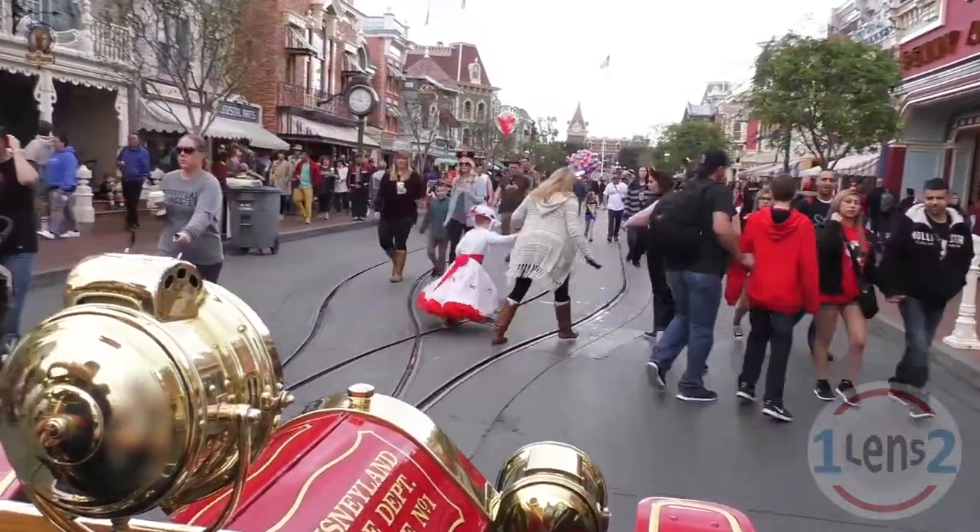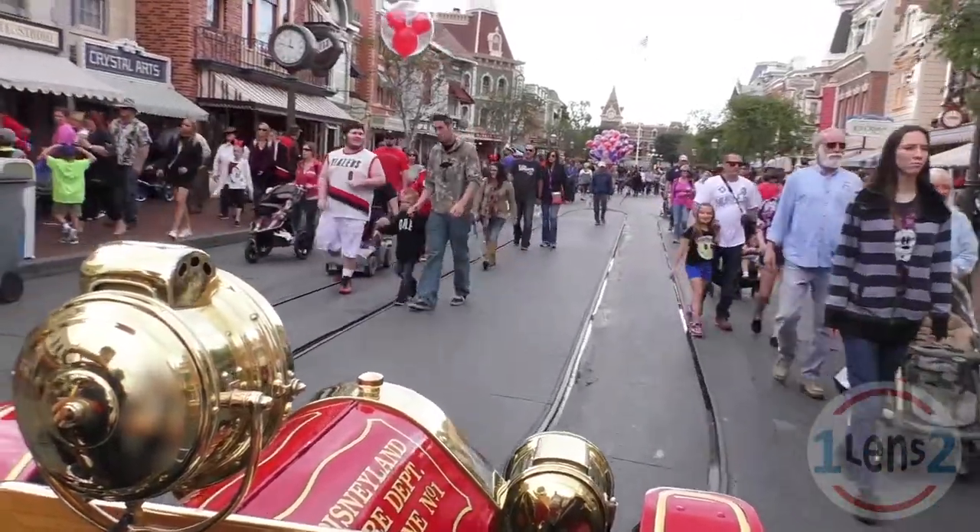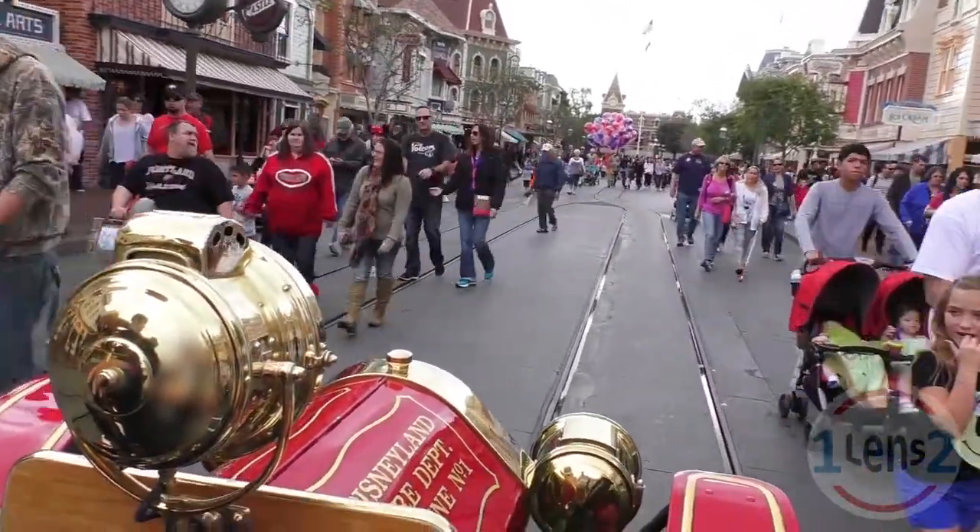When recording this video, I didn't want to point my camera at the driver, but you can see his reflection in the brass housing at the bottom left portion of the screen.